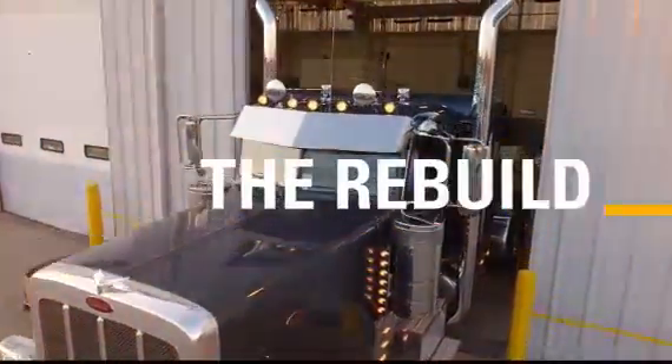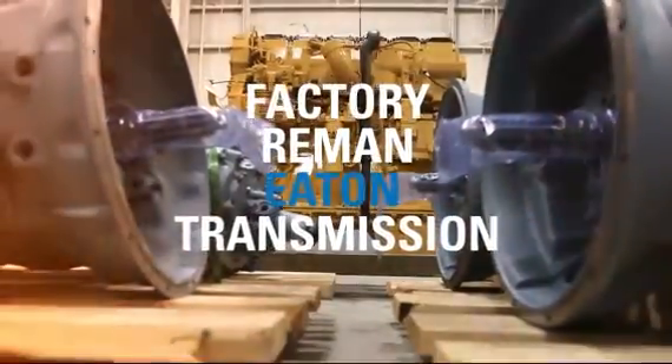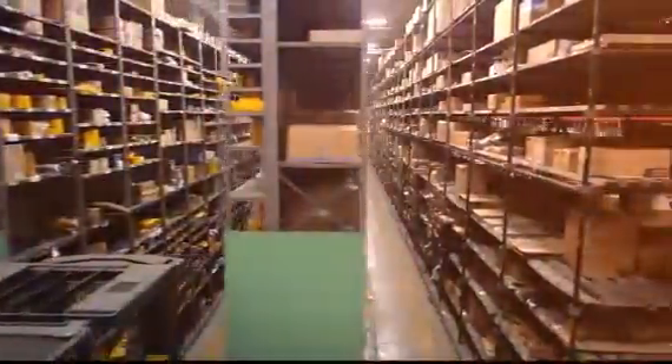We install a high-torque 2050 foot-pound clutch and a factory remanufactured transmission. We overhaul each Cat engine in-house from the bare block up with genuine Cat parts.